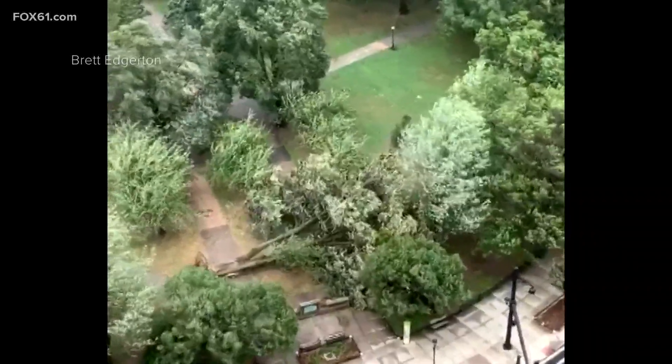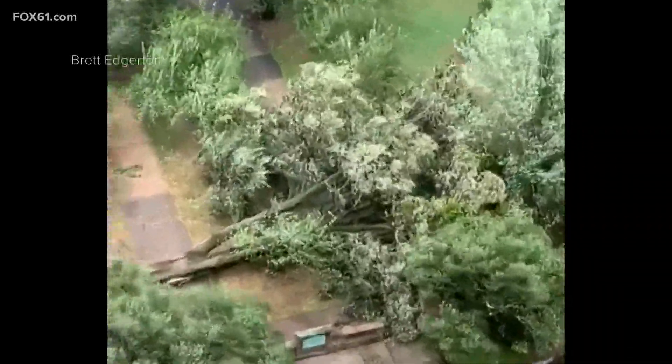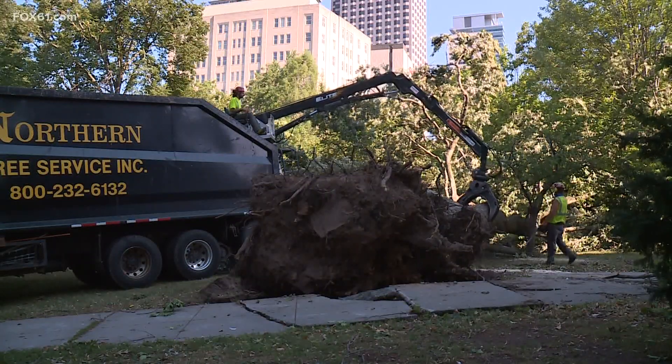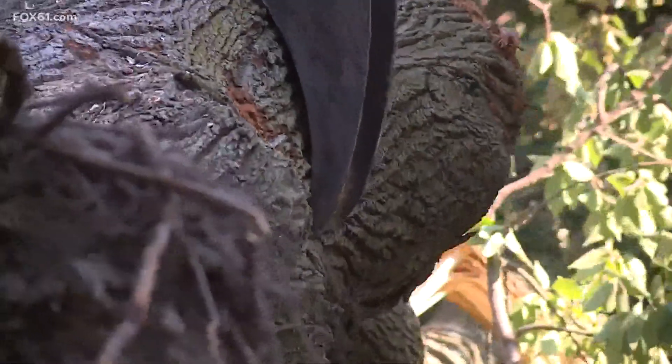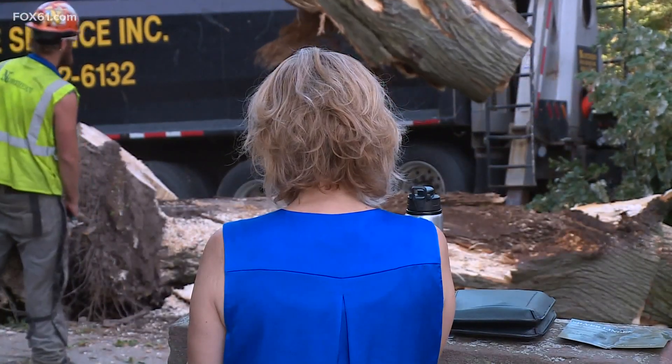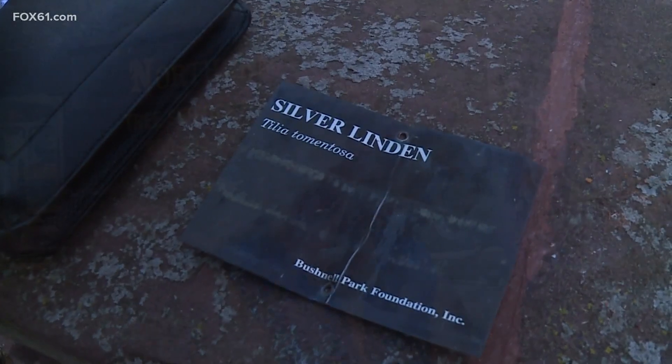We caught it crashing down from above in the rain Tuesday night. And by Wednesday morning, this crew from Northern Tree Service was shredding it into pieces as onlookers remarked on what a structure like this really means to the city of Hartford.